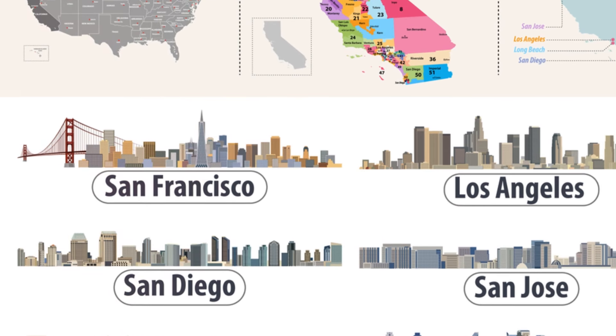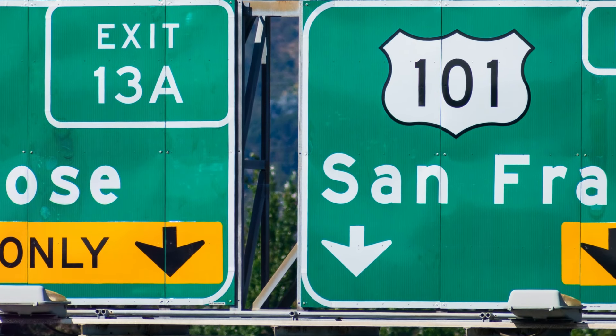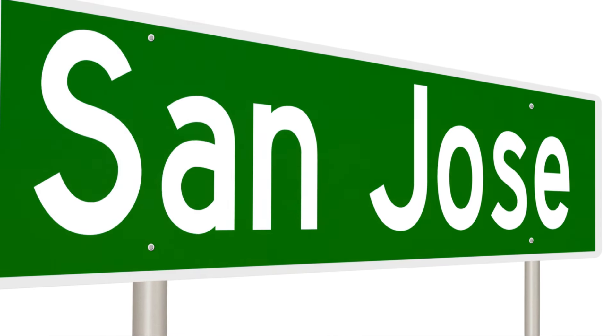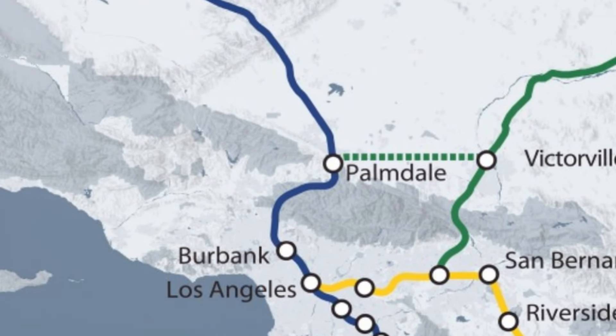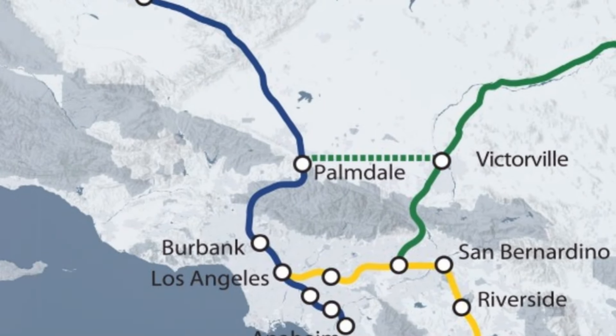The project is divided into two main phases. Phase one, which includes the San Jose to Merced segment, covers the most heavily populated corridors between San Francisco and Los Angeles. Phase two will eventually extend the rail north to Sacramento and south to San Diego, creating an extensive statewide network.